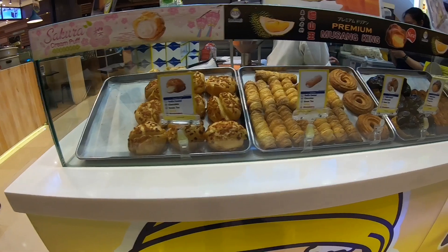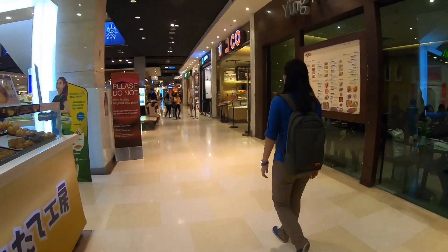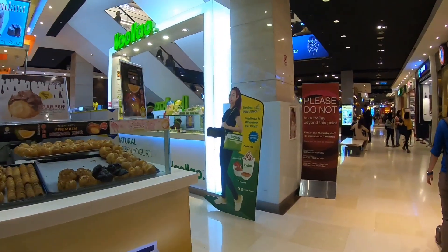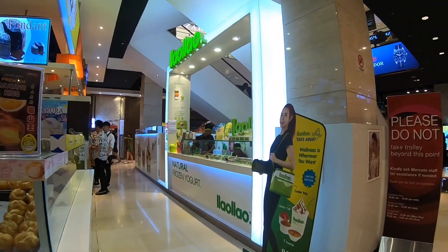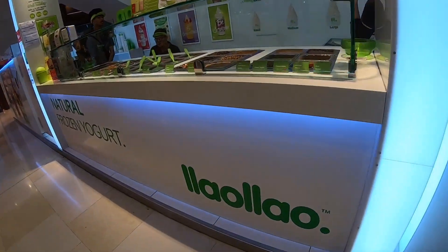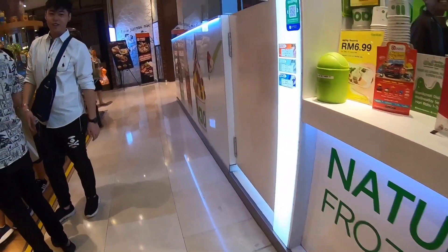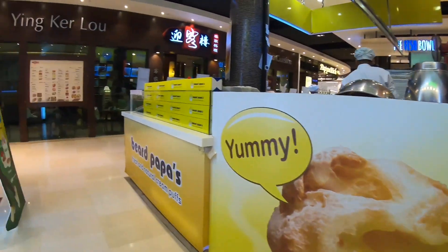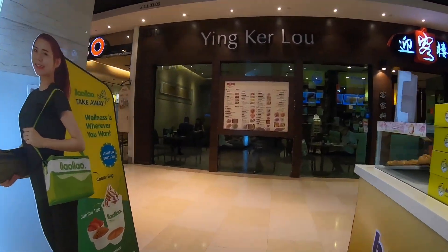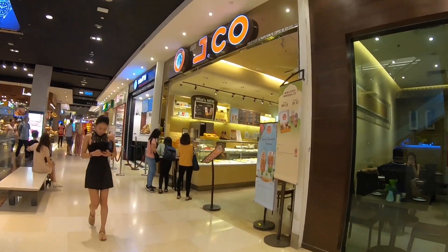This is Papa Beat — I think they are selling some puff with creams inside. Over here we have Yao Yao Yao, they are selling yogurt. You can top up your own toppings and sauces however you like it. And this is J.Cole Donut.